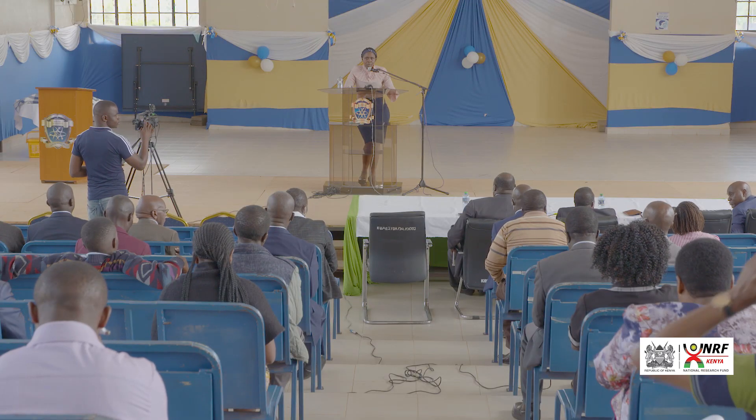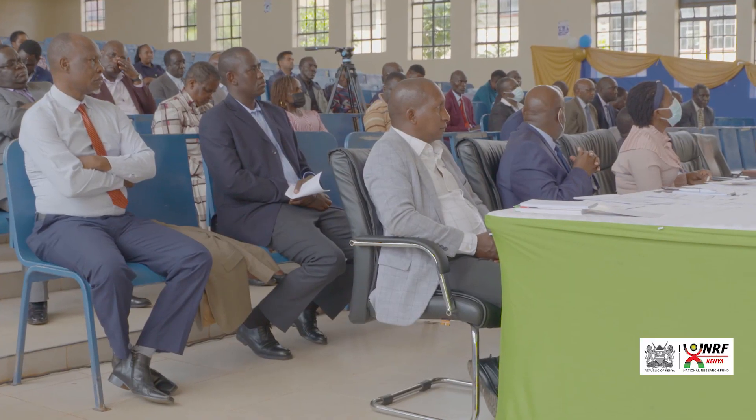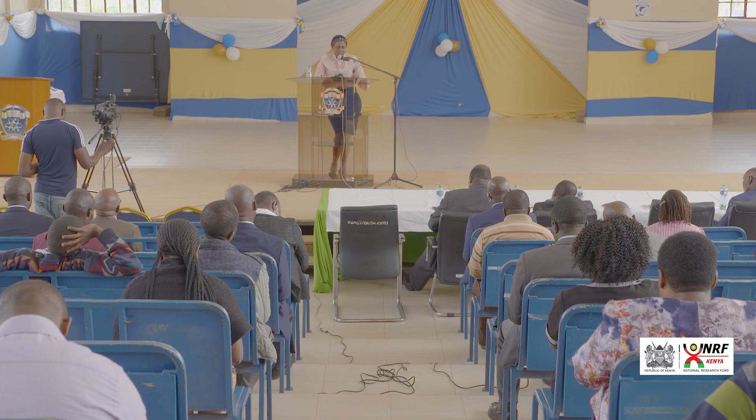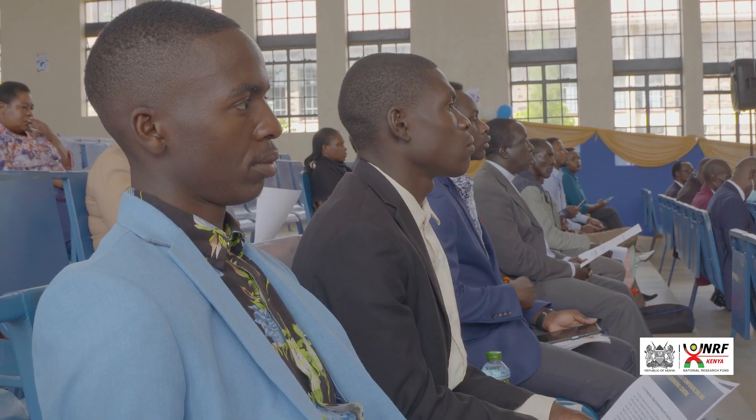Our conference center is operational. After commissioning today, it will be open for use by not just our institution but others who find such modern technology appropriate for their services. This is a national research center on ICT, and the expectation is that as a host institution, the facility will be open to all researchers in Kenya who want to access it for purposes of research or academia.